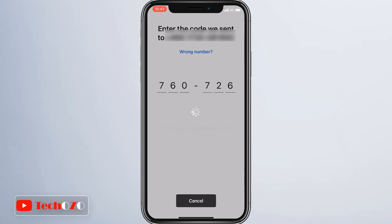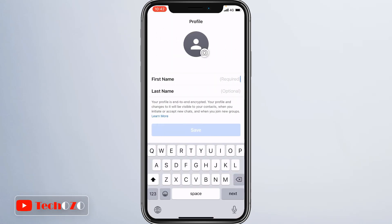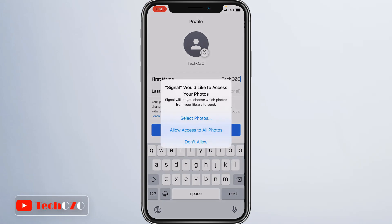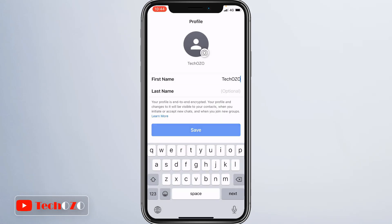You will be required to set your profile picture and name. First name is required and last name is optional. To set up a profile photo, simply tap on the camera icon. You have an option to select the camera to take a photo or you can choose from your library as well. To access your photo library, you need to provide access to your photos. Remember, this name and your profile photo will be shown to all your contacts on the app. Once you configure your profile, simply tap Save to continue.